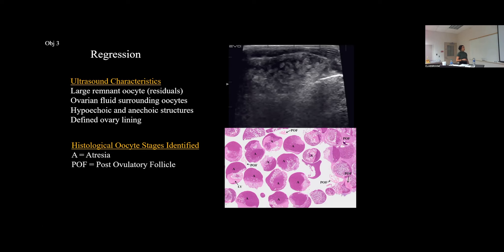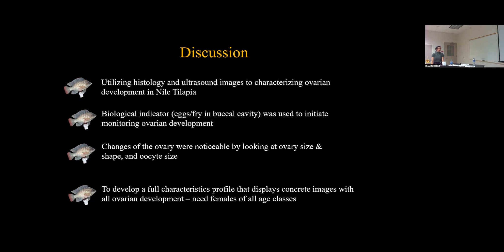For closing remarks on Study Two: this research utilizes histology and ultrasound images to characterize ovarian development. The biological indicator of a fish being found with eggs was used as the starting point to initiate monitoring ovarian development using ultrasonography. The changes in the ovary were noticeable by considering oocyte shape and size. To develop a full characteristic profile displaying concrete images of all developmental stages, including immature, future research needs to utilize females of different age classes and build a characteristic profile with ultrasound images and histology.